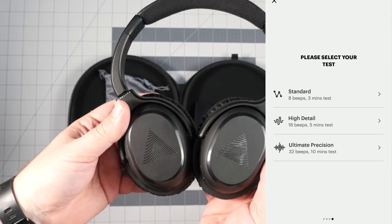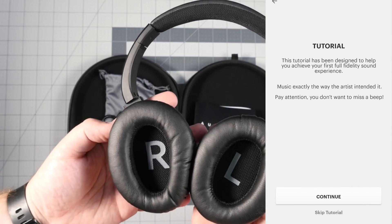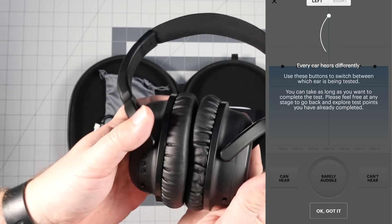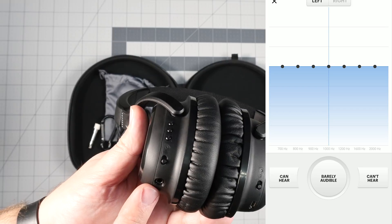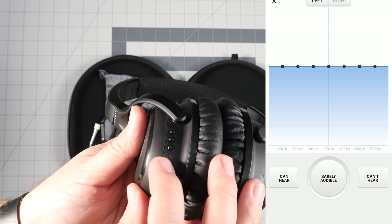Audera gives you a full-blown hearing test where you go through every single frequency, keep listening until you can't hear the tone anymore, and then tell it that — so it knows your limits for each frequency range. After the test is done, it gives you the Audera effect. The first time I tried it, these headphones sounded awful — way too bright, no lows, not exciting, just overbearingly bright. I thought this was going to be a huge bust.